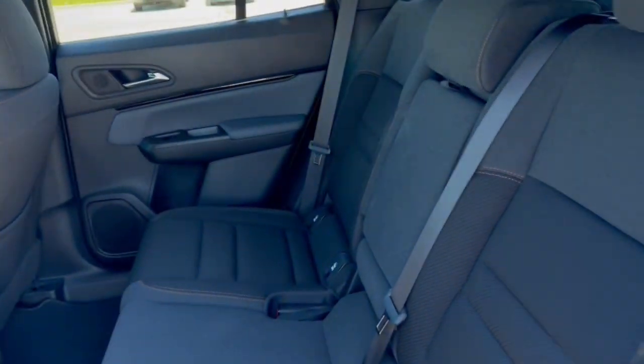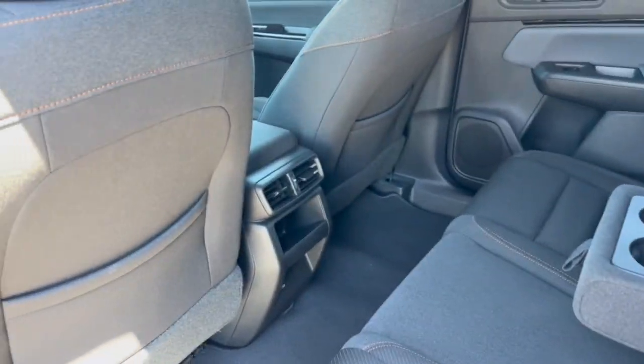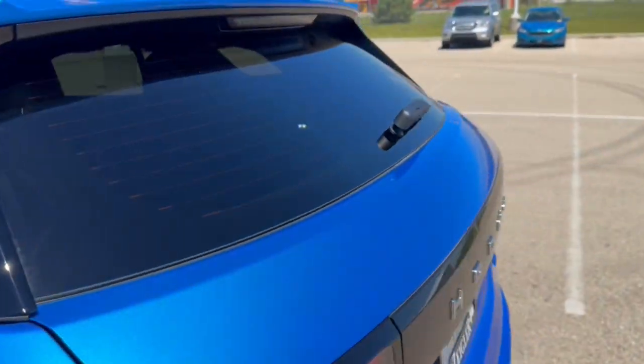There's a good amount of space in the back. It seats three passengers, and you've got a fold-down cup holder slash armrest, extra storage on the back of each front seat, and a couple of USB ports back here for charging devices for rear passengers.